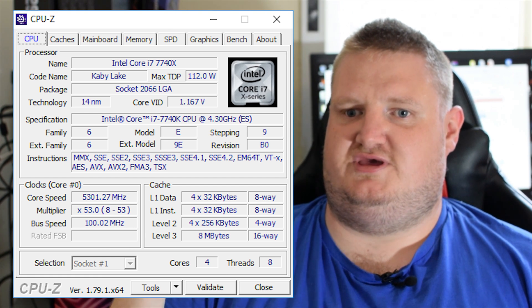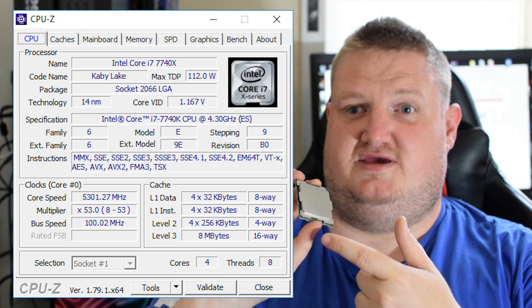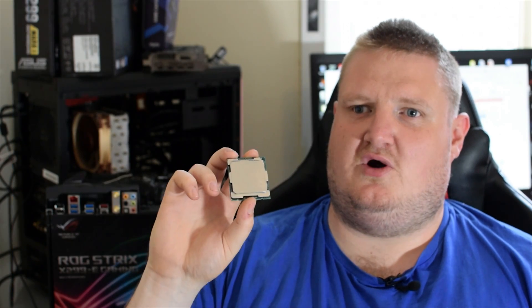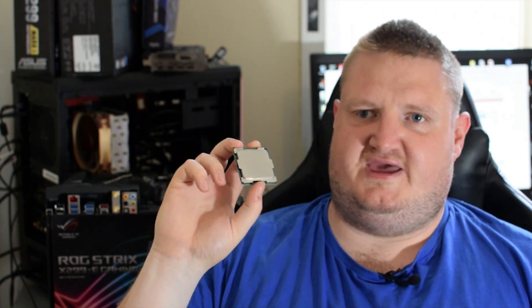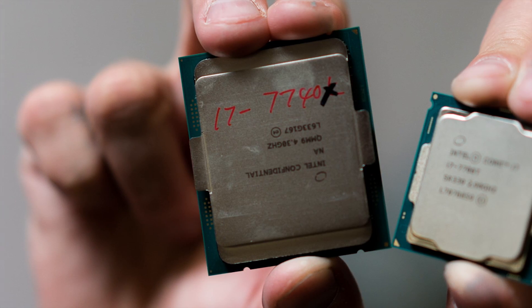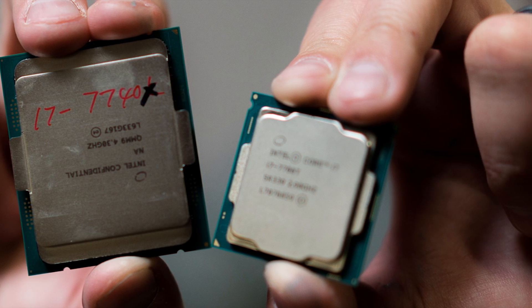The 5.3GHz overclock is mainly due to the thermal conductivity between the IHS, the die, and obviously the cooler. These chips do run very hot, especially the 10-core 7900X, but the i7-7740X actually runs slightly cooler than the i7-7700K. This is probably due to the larger IHS and the larger die, although it's essentially the same chip as the i7-7700K.